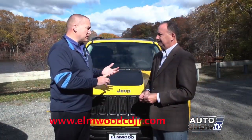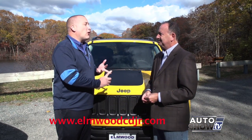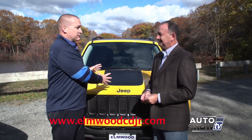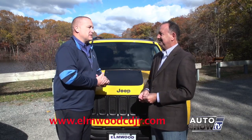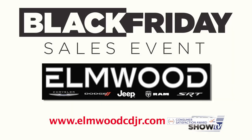You have to get in the vehicle, drive it, and experience the vehicle for itself — but also the Elmwood experience. We've been in the business for over 30 years. We're a low-pressure dealership. We're all like family, and the atmosphere is wonderful at Elmwood. Right now, it's Jeep's Black Friday sales event — get a great deal on every new Jeep now at Elmwood Auto Group in East Providence.